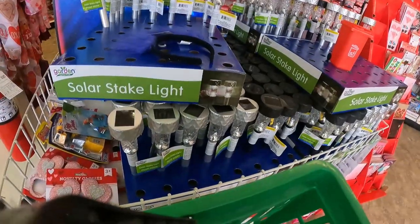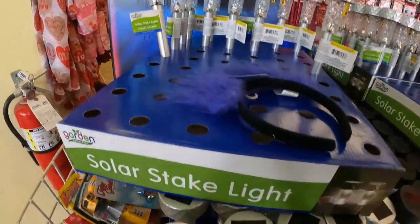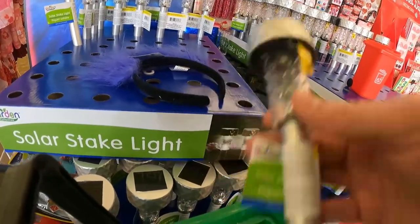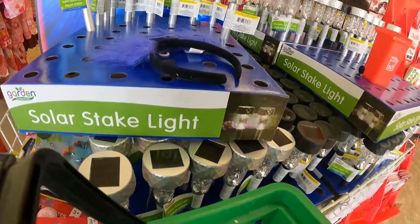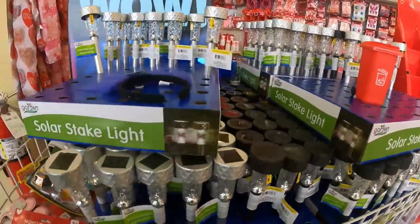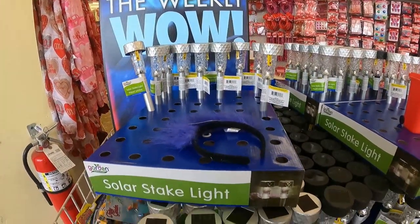First thing I saw when I walked in was the garden collection solar stake lights that are used to light up walkways in your backyard. Now, these don't sell great right now, but in the summer, spring, and even fall, you can easily double your money in packs of four or eight. They're light, so first-class shipping is not a problem.